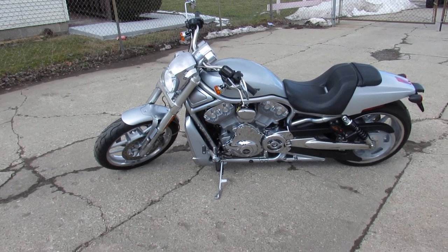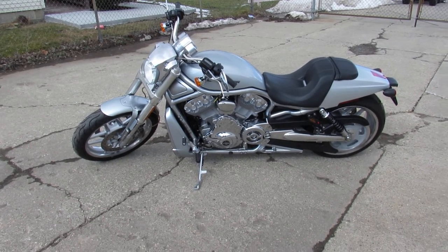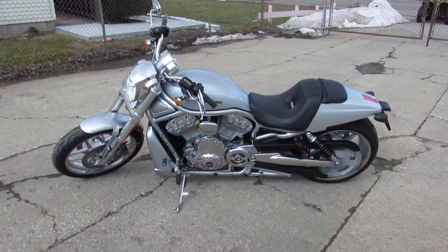Visit our website, it's ApprovalPowersports.com. We've got out-of-state financing, nationwide financing — whatever you guys need, we got it. Call today and you can ride today.